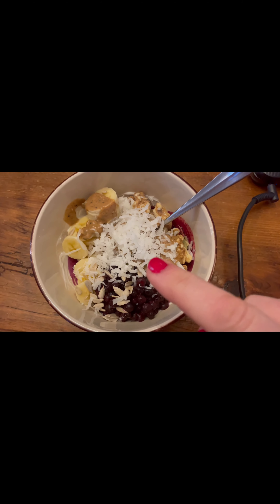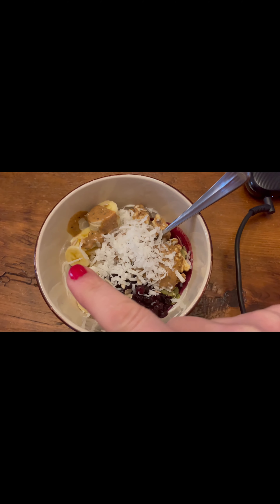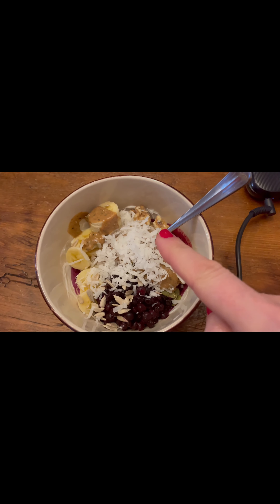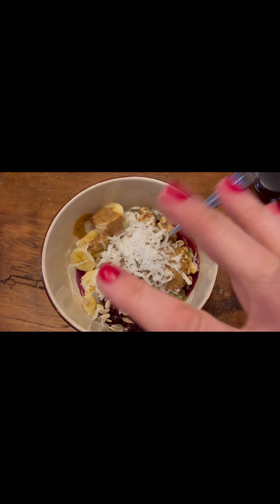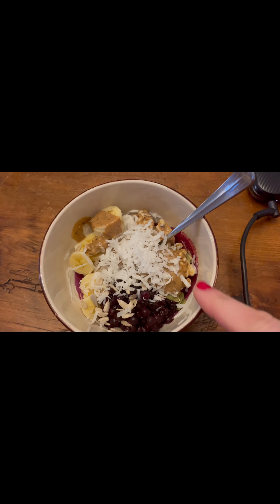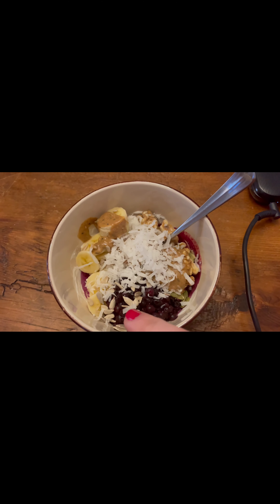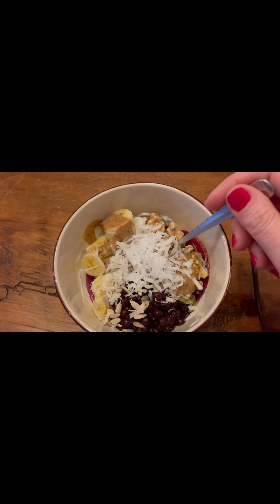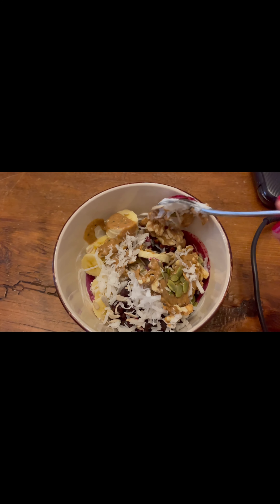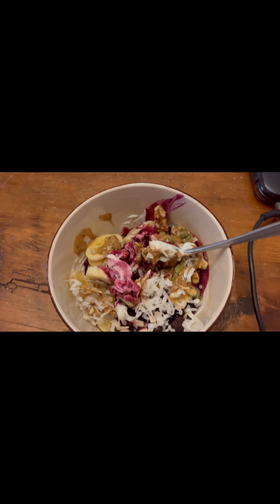This is plain Greek yogurt, wild blueberries, half a banana, some raw walnuts, shredded coconut, a mixed nut butter, and some raw organic sunflower and pumpkin seeds. I'll just mix this up and have this. Thanks for watching — see you next time.